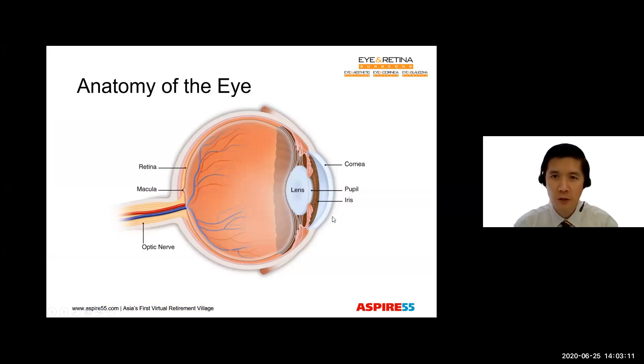Looking at this picture, we see this transparent dome in the front of the eye. This is known as the cornea. Behind that is this colored ring, which is known as the iris, and this is what gives our eye its color. In the center of the ring is an opening known as the pupil. And behind that is the lens.